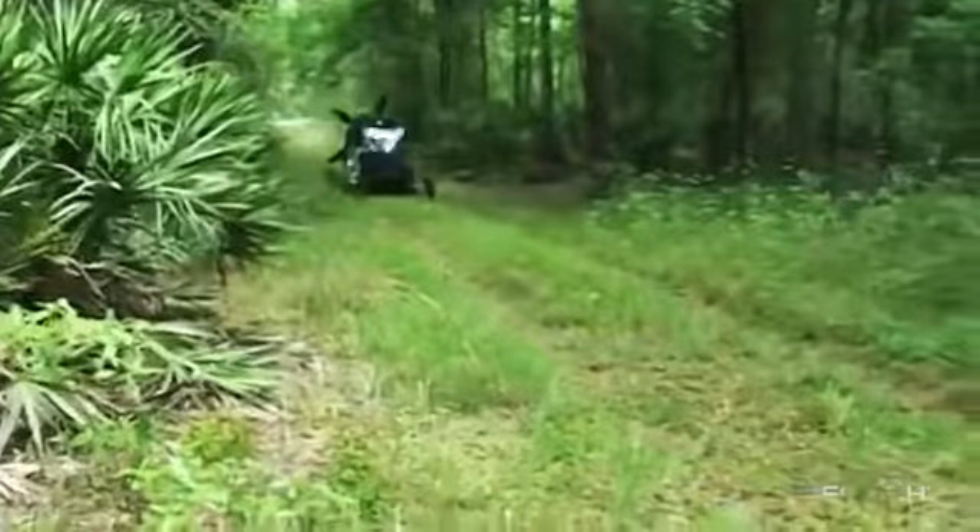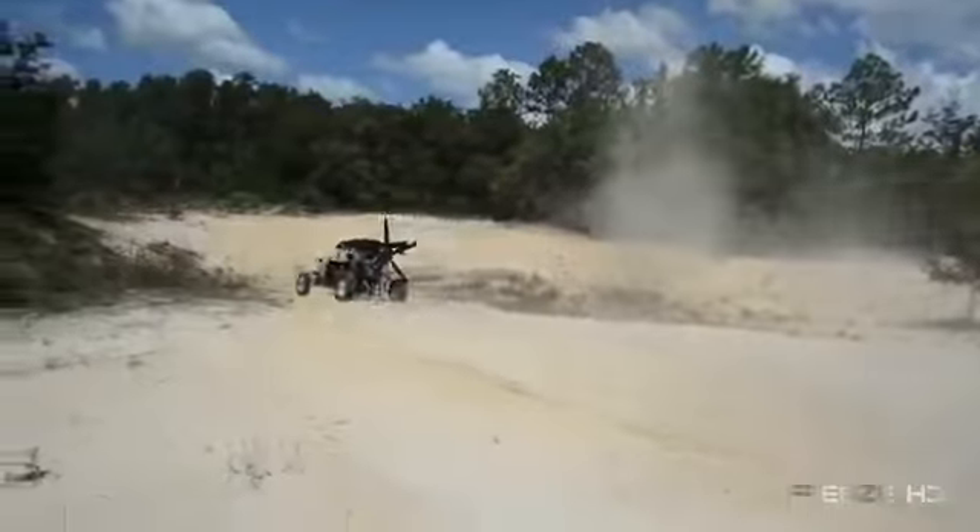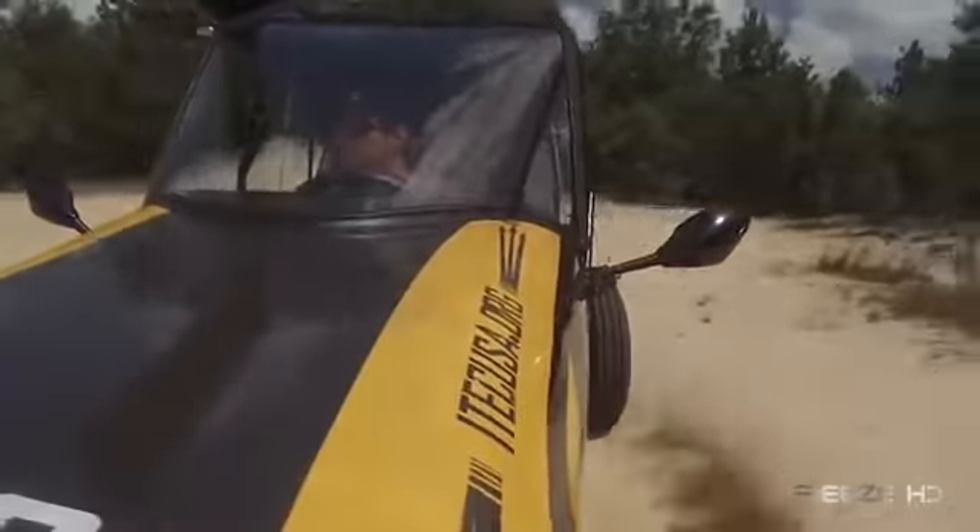Places where there are no roads require a rugged off-road vehicle, but as Doc famously said in Back to the Future, we don't need roads. This is the Maverick LSA Flying Car from iTech and Florida-based company Beyond Roads.